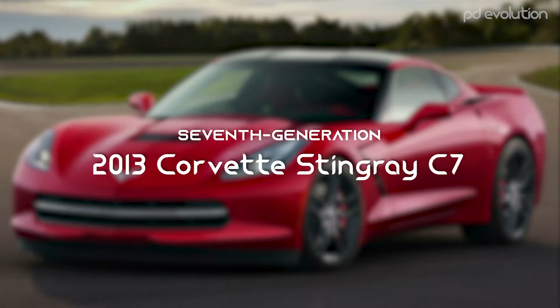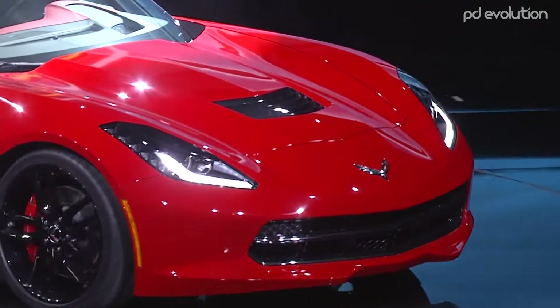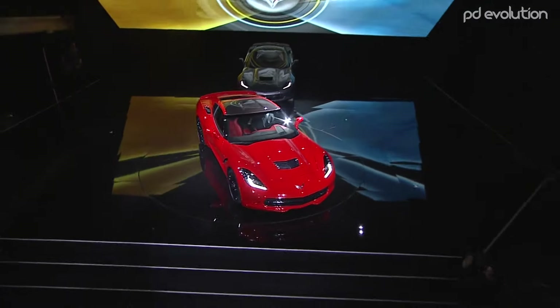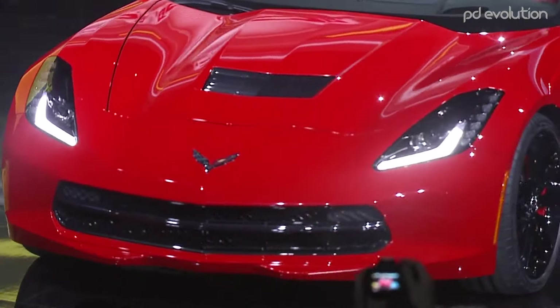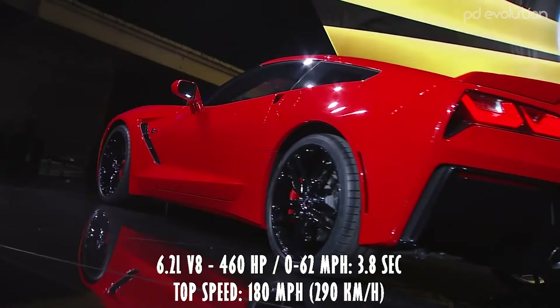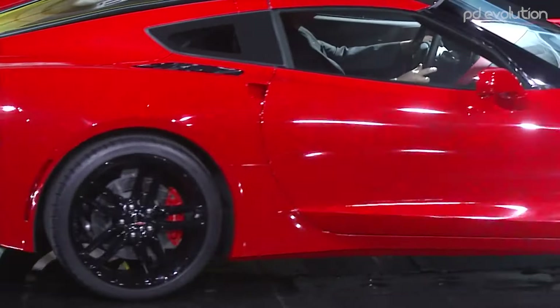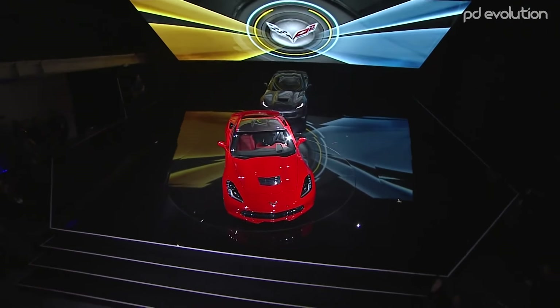2013 Corvette Stingray. GM started preparing for the C7 many years before its actual debut date. The planning began in 2007 and was meant to lead to the debut model in 2011; however, it was delayed. It was not until 2013 that the Corvette C7 was officially introduced at the North American International Auto Show. The car won the Performance Car of the Year 2013 and Automobile of the Year 2014 awards.